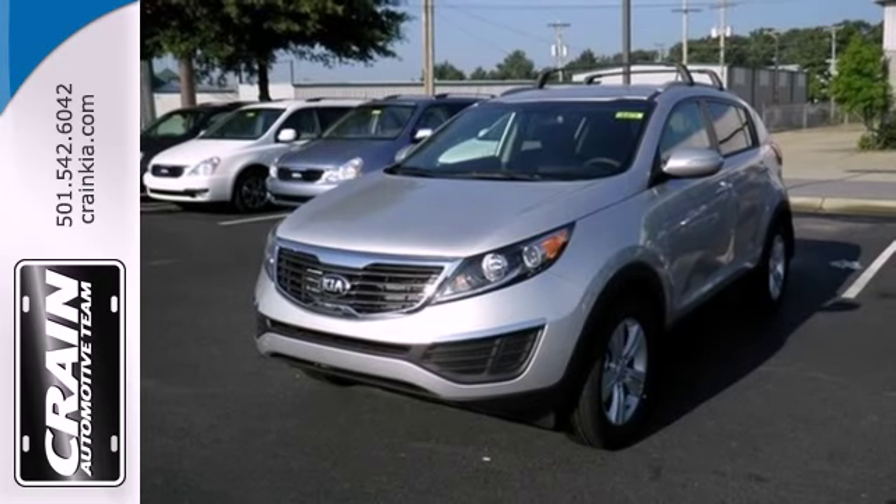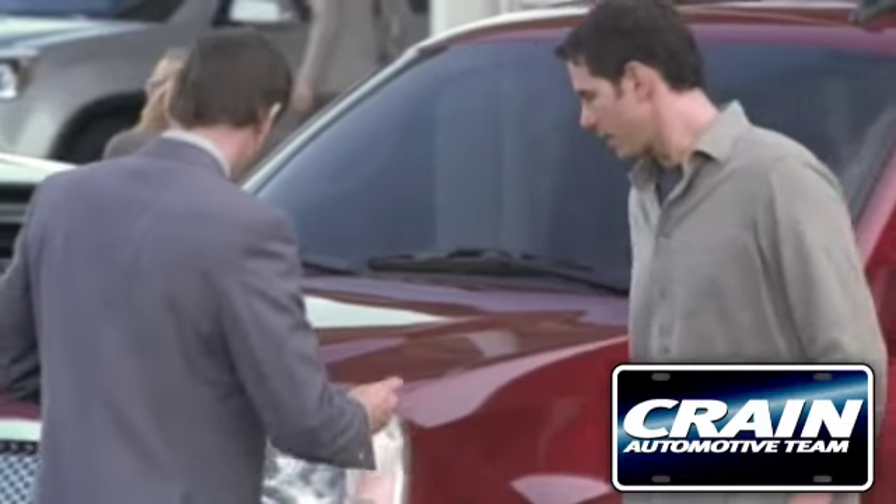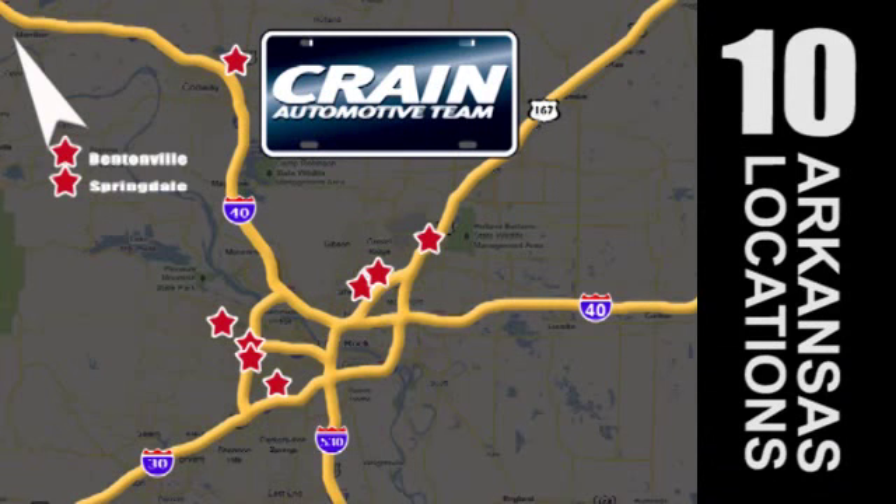Come take this Sportage for a spin. Visit us anytime at craneteam.com. Go, go, go — Craneteam's got them. Craneteam.com.